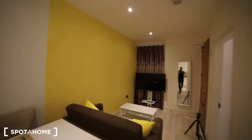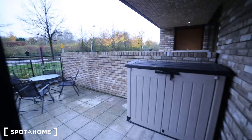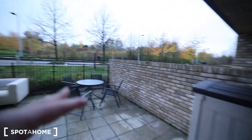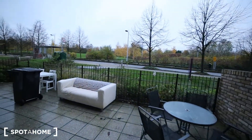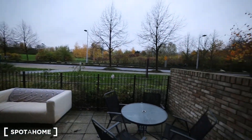We are on the ground floor of the apartment and we have a little patio here, so we have some tables and this is the space. We are on the ground floor.